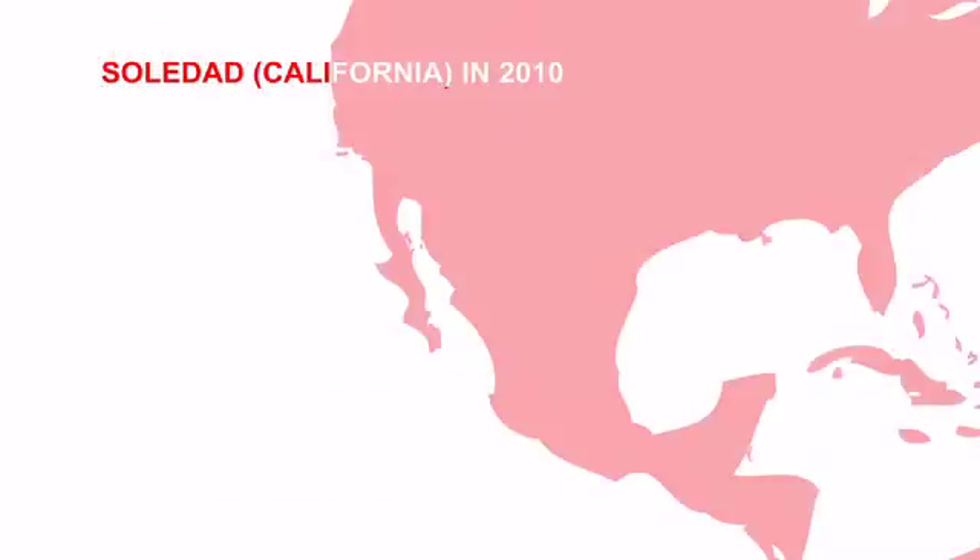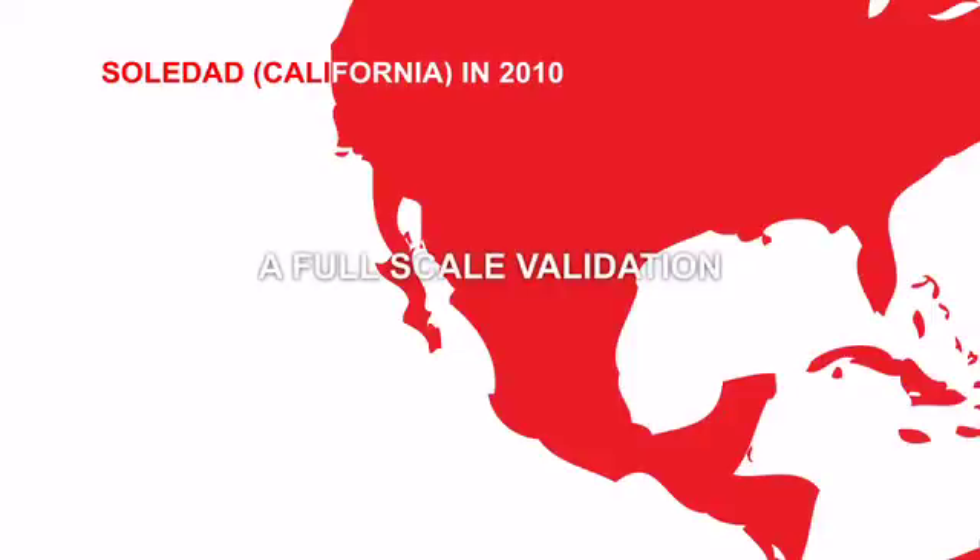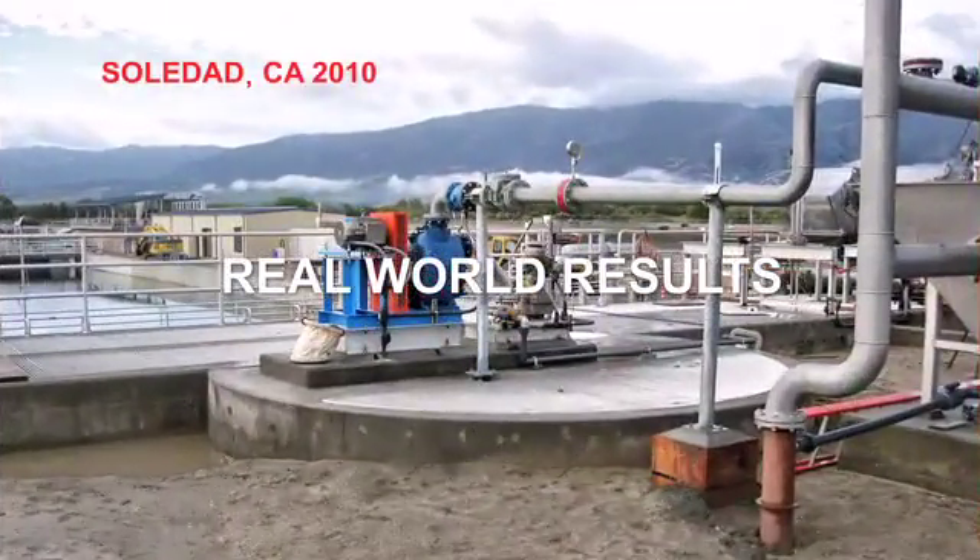A full-scale validation of the Mectan V was performed and installed in Soledad, California in 2010, providing real-world results in the performance of grit removal.